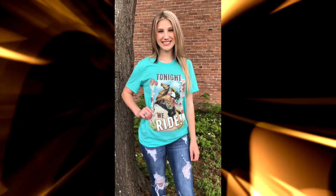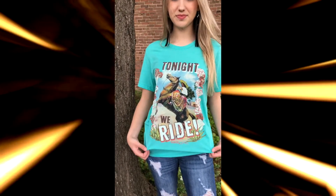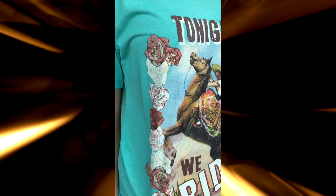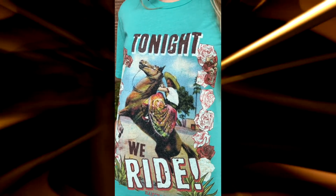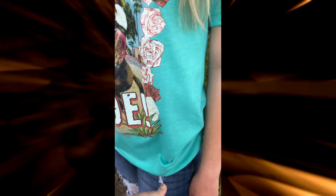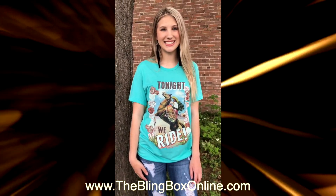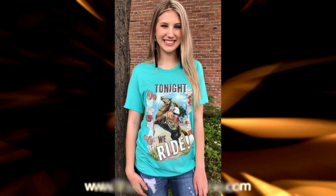Hey guys, Courtney and Maddie here, wanted to show you this brand new shirt that just came in. 'We Ride' — I love it! Look how it has a detail of the vintage roses and the vintage cowgirl yeehaw. This one is so cute. It's actually on a Bella Canvas and it's a little bit more of a minty turquoise, really beautiful for spring and summer. It does come sizes small to 3XL — you can find it on the website.